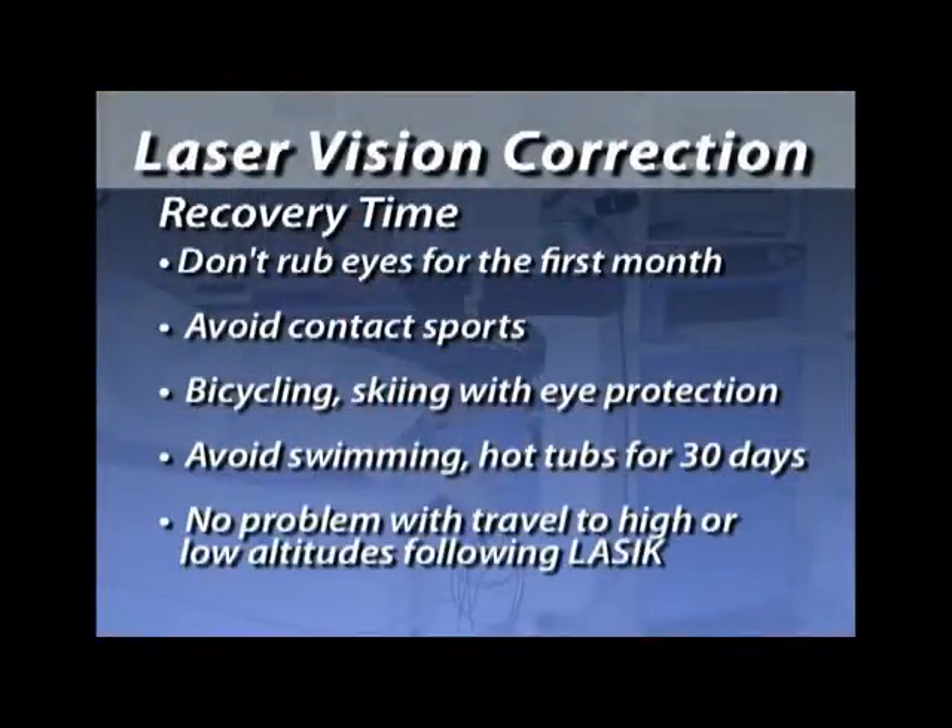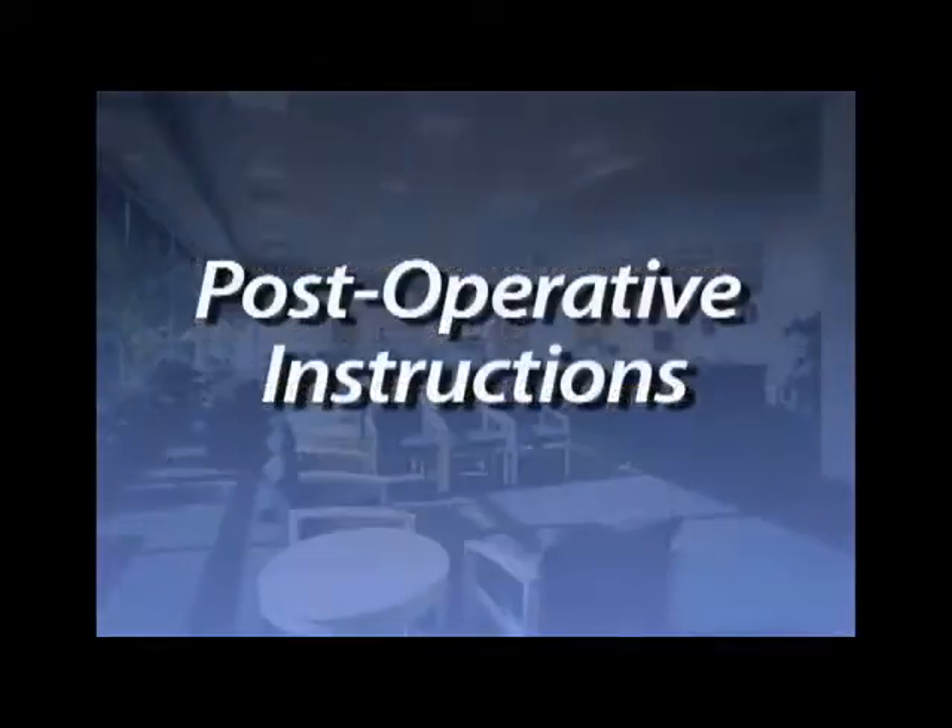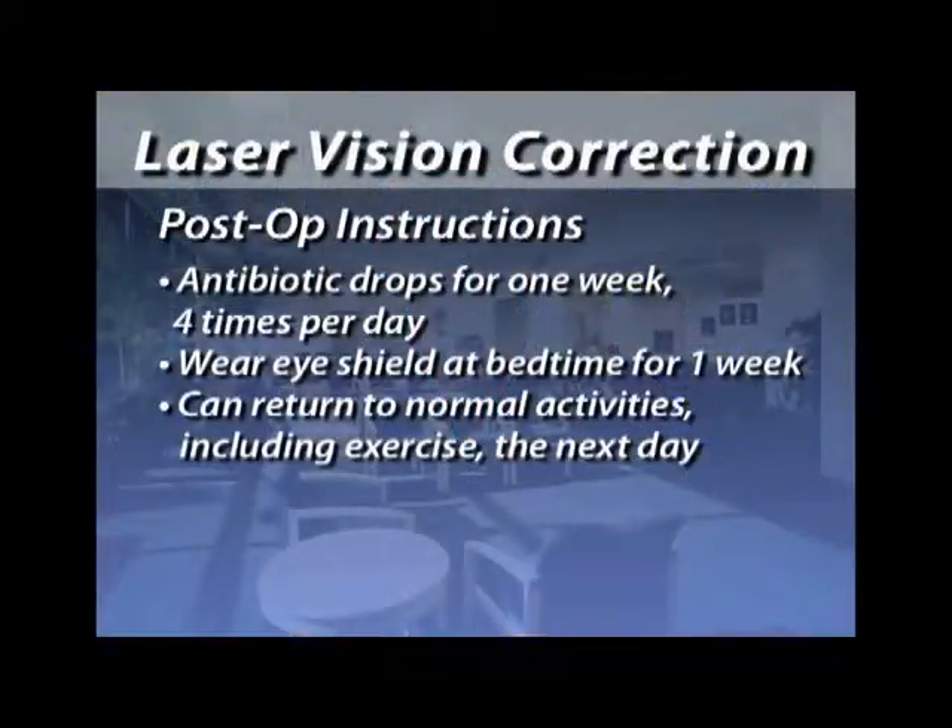There are no problems with altitude such as flying in an airplane, and no pressure-related problems such as you might have with scuba diving. Postoperatively, we would like both LASIK and PRK patients to use their antibiotic and steroid drops. LASIK patients will use their drops for about a week and then discontinue. PRK patients will use antibiotic drops for about a week, then follow a tapering schedule of steroid drops gradually tapered over about a month.